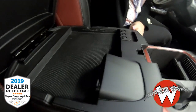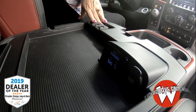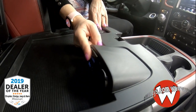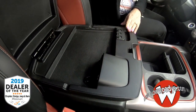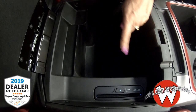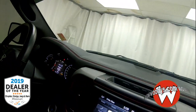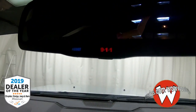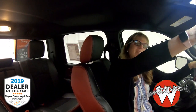This is a double-decker center console — the Ram consoles are huge. You have a coin organizer, media hub with USB, SD, and auxiliary, as well as another USB port. Under the second level you have a CD player and a deeper console. You also have 911 Assist and a power rear window to let in fresh air.